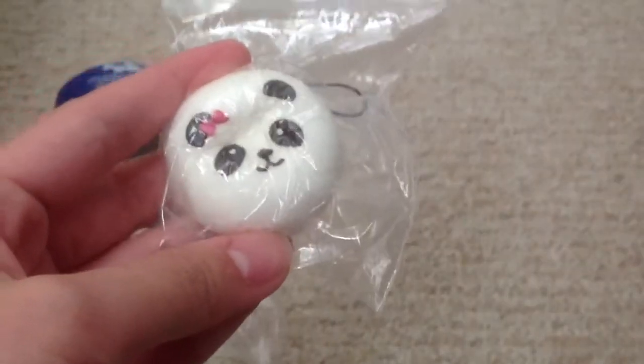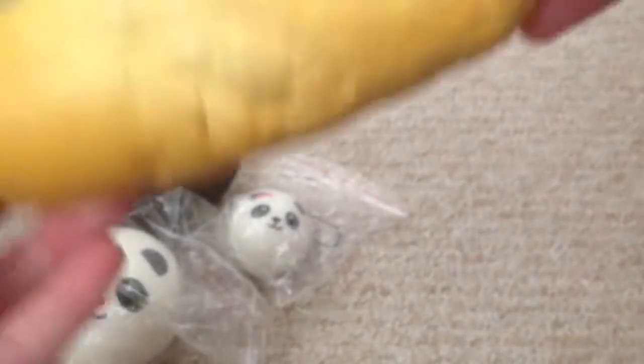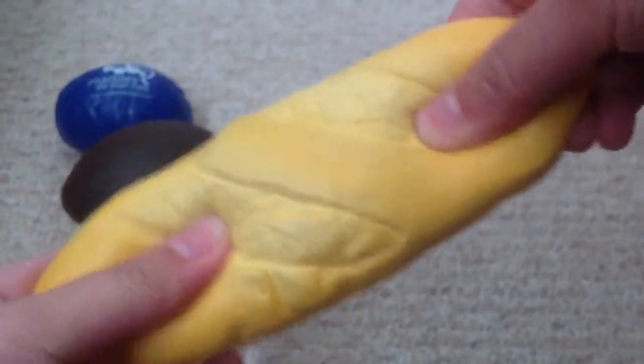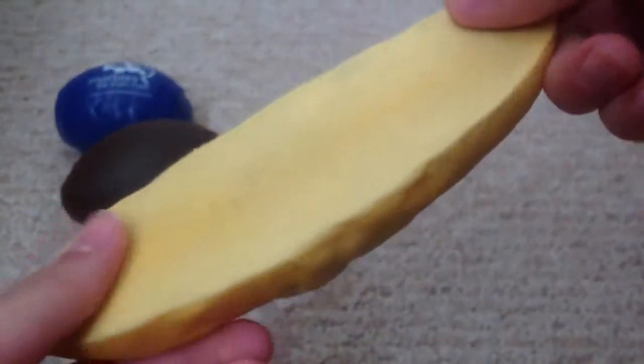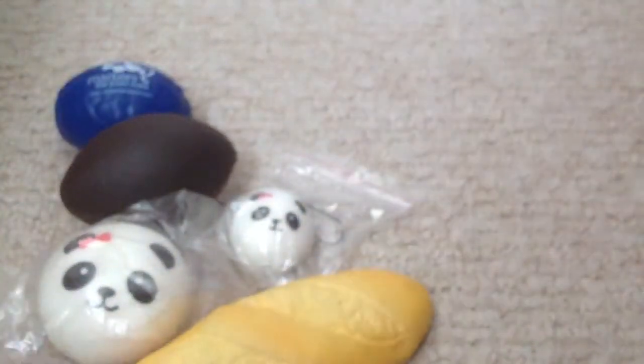Then I have this mini one, and I got this from Miss Jenna, so thank you so much — I really love it, it's really squishy. Then I have this red wrist cushion, and it still smells after I've been putting it on my desk for a very very long time, and it smells sweet.